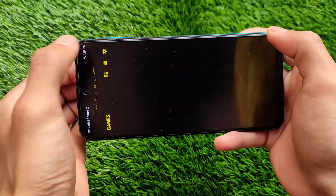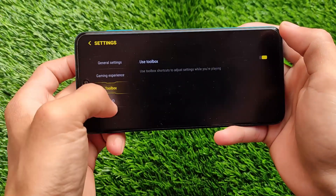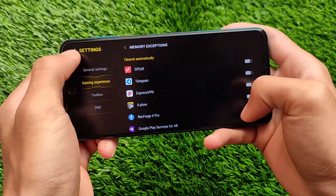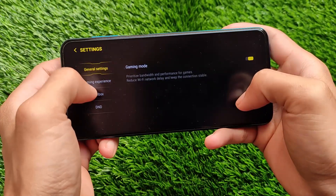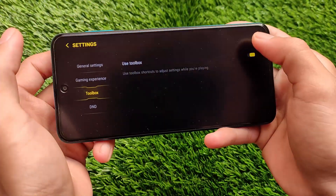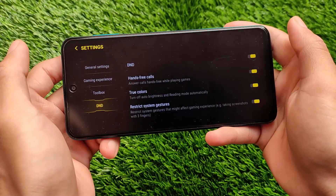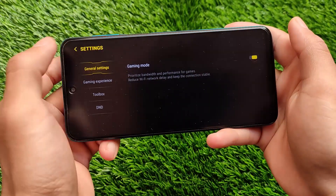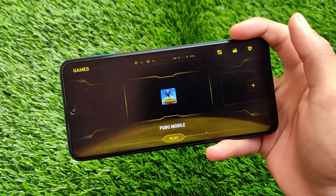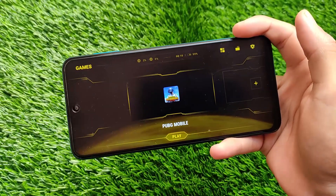I've been using it for some time and tried playing PUBG — it's working quite smooth. It has all those Poco features, so it's quite good. If you want to install it, it's just an APK file. You don't require any root access, you don't need to unlock your bootloader or anything like that. It works on Redmi Note 7, Note 8, Note 9, Note 10 Pro, and whatever else you're using — it should definitely work on all Xiaomi and Redmi devices.